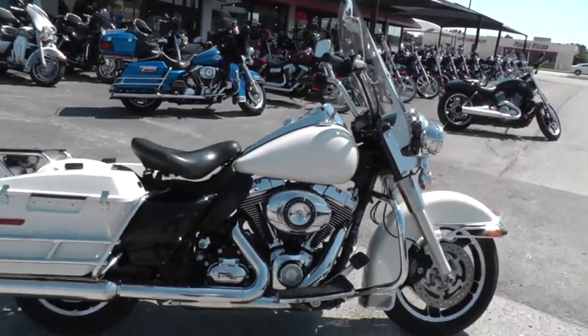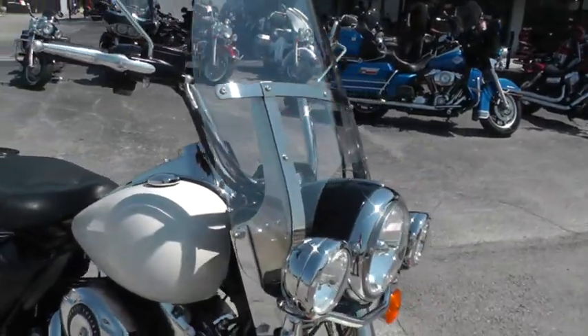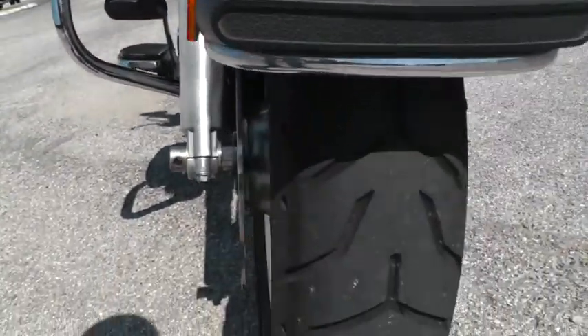Today I want to show you a 2011 Harley Davidson Road King Police. Bike's in really nice shape. It's got good tires on it, front and rear.